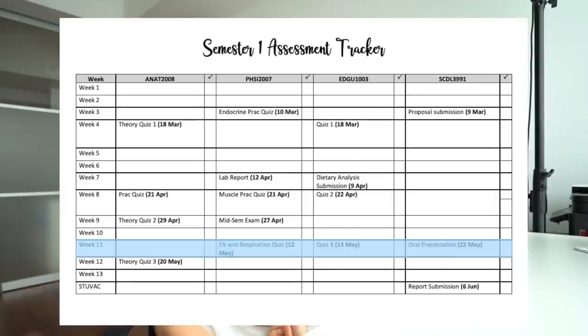Creating an assessment tracker makes sure you don't miss any assessments. It also shows you which weeks are very busy — for example, in week eleven I had three assessments across four subjects. Knowing that in advance means I can spread out my revision so that when week eleven comes I'm not overwhelmed. Being mentally aware of a busy week ahead helps you plan better and stress less, and ticking off assessments in the checkboxes is very satisfying. I'll show you how I make it — it's super simple, done in a Word document.